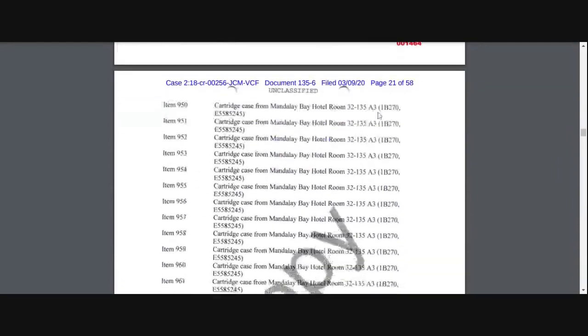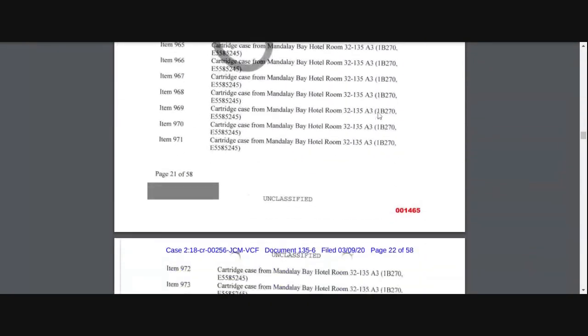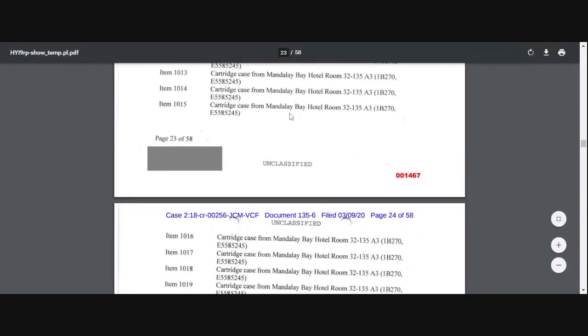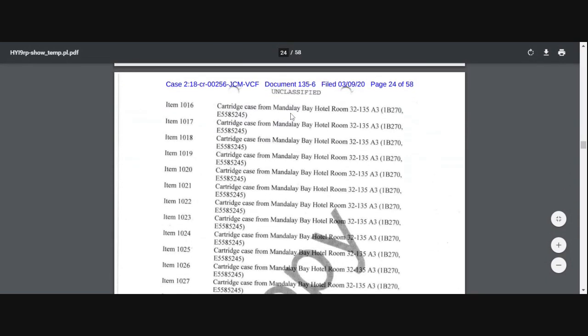I'm going to scroll a little faster because we're to 900 now, and I know it goes over a thousand, which I thought was weird. I noticed that some of these item numbers overlapped with other item numbers when I was scrolling through it earlier. Here's where you'd kind of expect it to stop, but it keeps going for these spent cartridges.